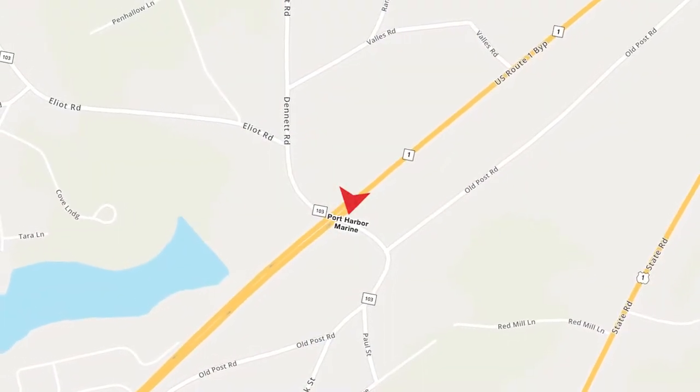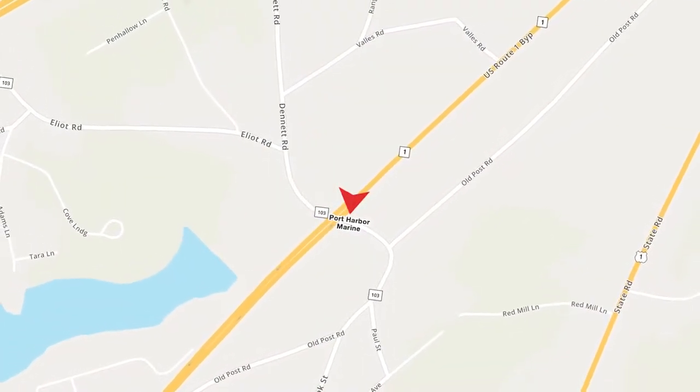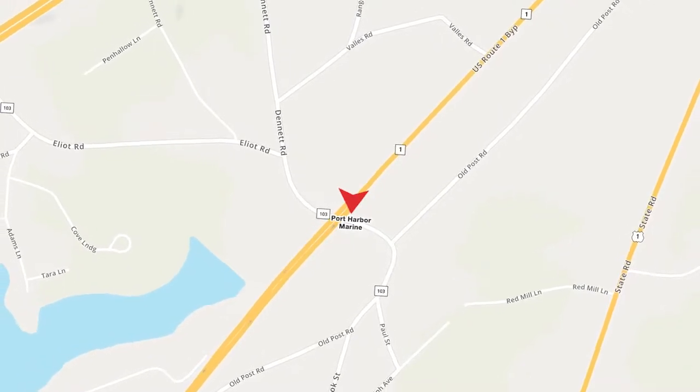Port Harp Marine Kittery is located at 50 US Route 1 Bypass in Kittery, Maine, right across the bridge from Portsmouth. We have a full service department for all the boat brands that we sell.